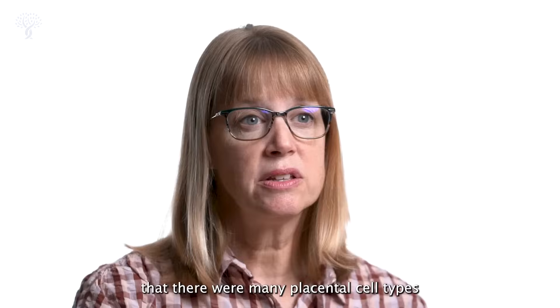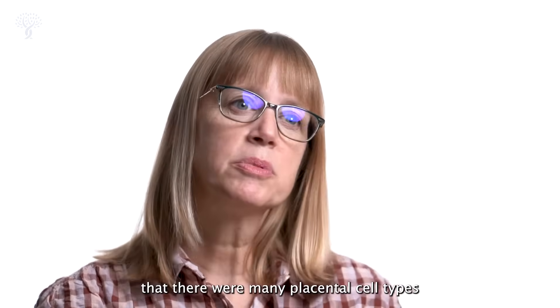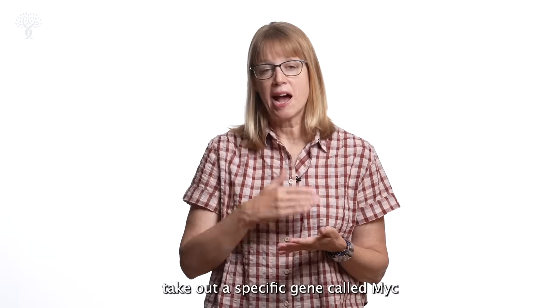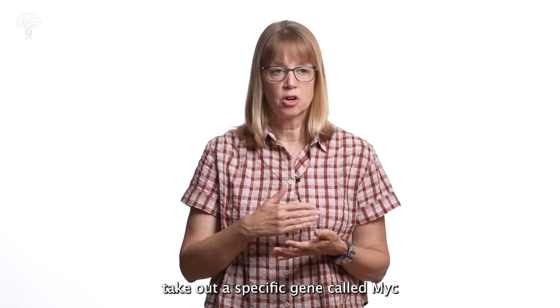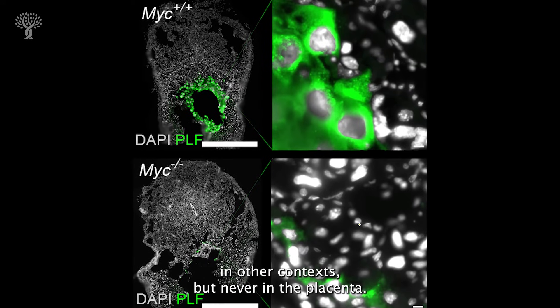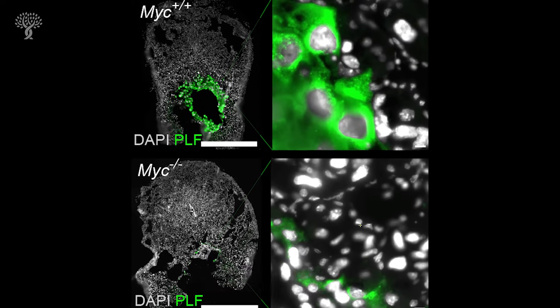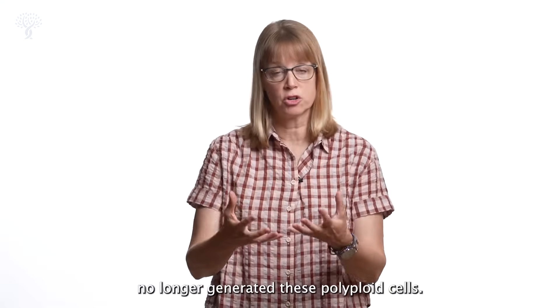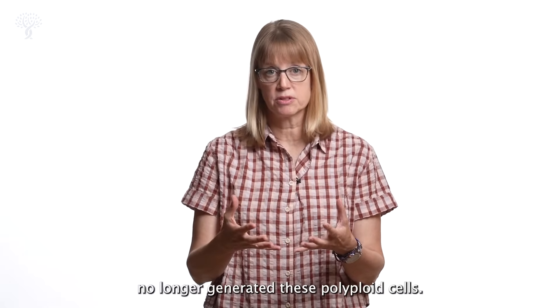Once we realized that there were many polyploid cell types in the mouse placenta, we decided to take out a specific gene called MYC, which had been shown to control polyploidy in other contexts but never in the placenta. And when we removed the MYC gene from the placenta, what we found was that we no longer generated these polyploid cells.